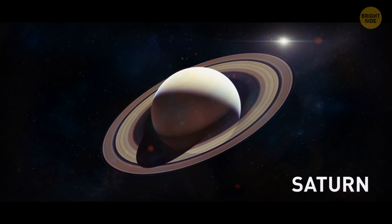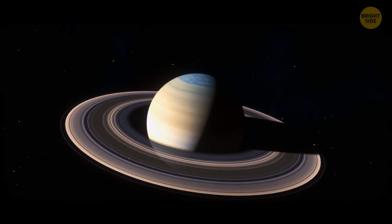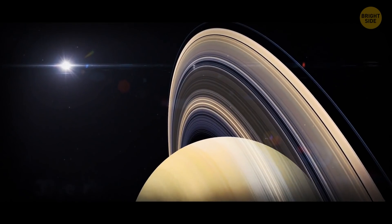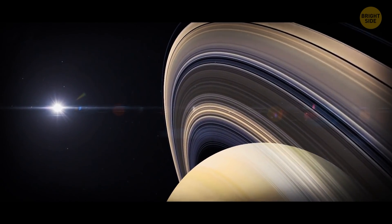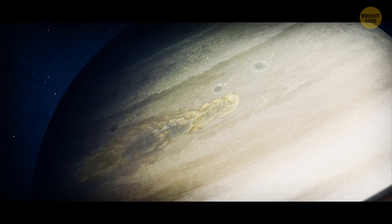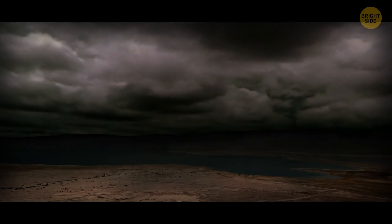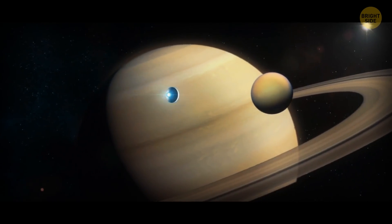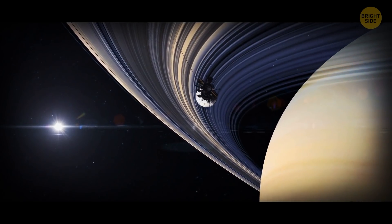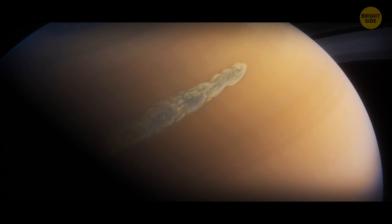A storm as wide as our planet also rages on Saturn — it's called the Great White Spot. The storm has a tail of white clouds encircling the entire planet, and it occurs every 30 years or so, when Saturn's northern hemisphere tilts toward the Sun. The storm starts as a spot but then stretches in length. Astronomers have figured out that the Great White Spot is actually a huge system of thunderstorms, where at its peak, lightning can flash more than 10 times per second. The main mystery is where it gets its energy — some think it's powered by the Sun, while others argue an internal heat source must be powering the winds.